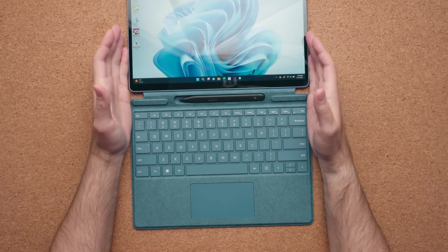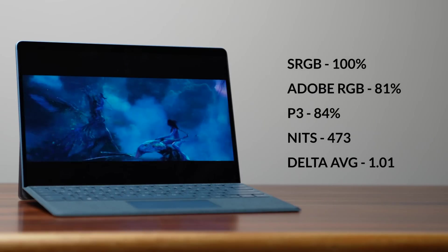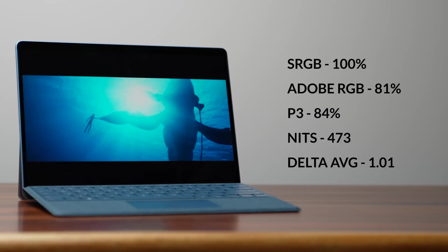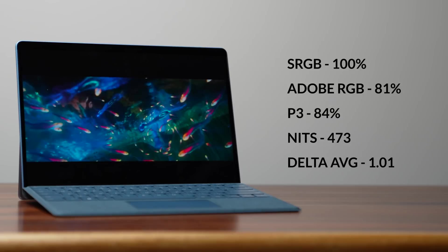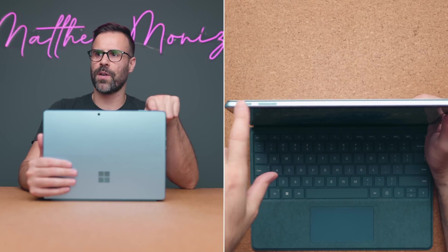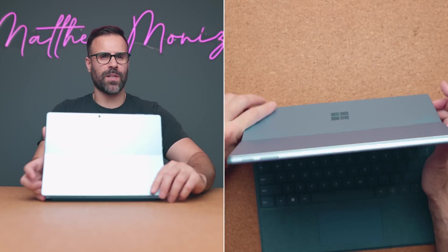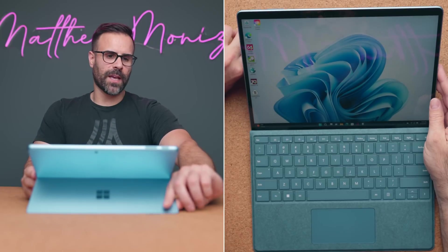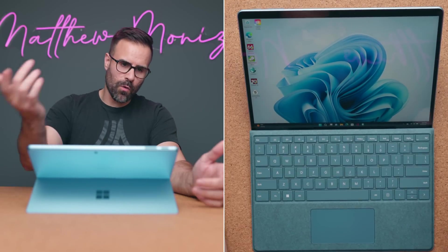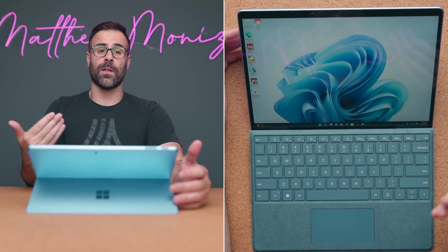The display is absolutely gorgeous — it's the same Pixel Sense display you got on the previous Surface Pro 8. It's bright, has good color accuracy, and good color gamut. It's a much better display than the one on the Surface Laptop 5. Another hardware change is the placement of the power button and volume rocker — it's now on the top of the Surface instead of the sides. I like this better because when you take your Surface out, open the hinge, you know right away that placing your finger here gets you the power button and here gets you the volume controls. This is very similar to an iPad.